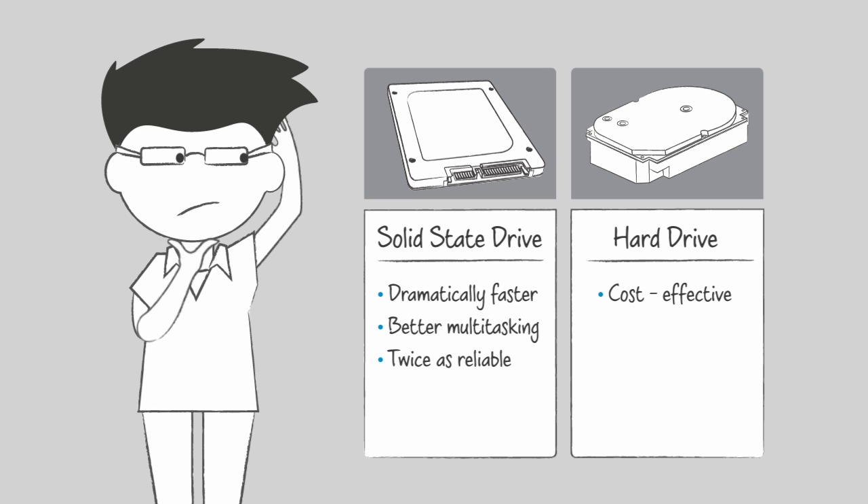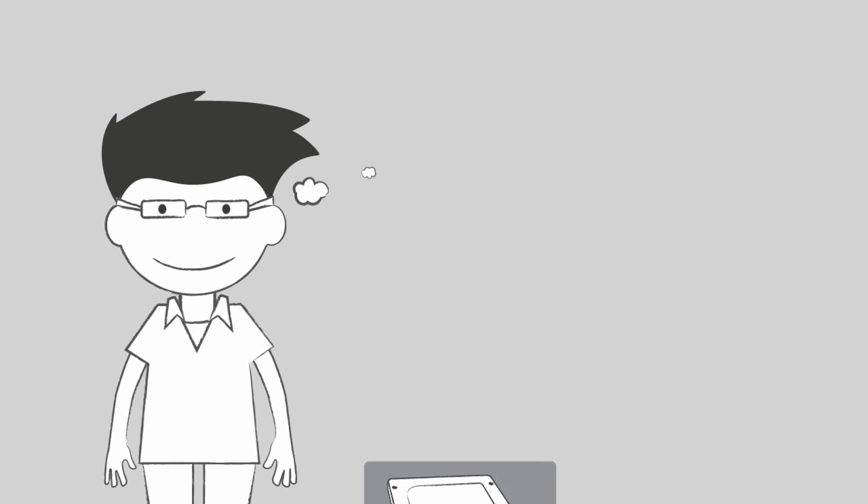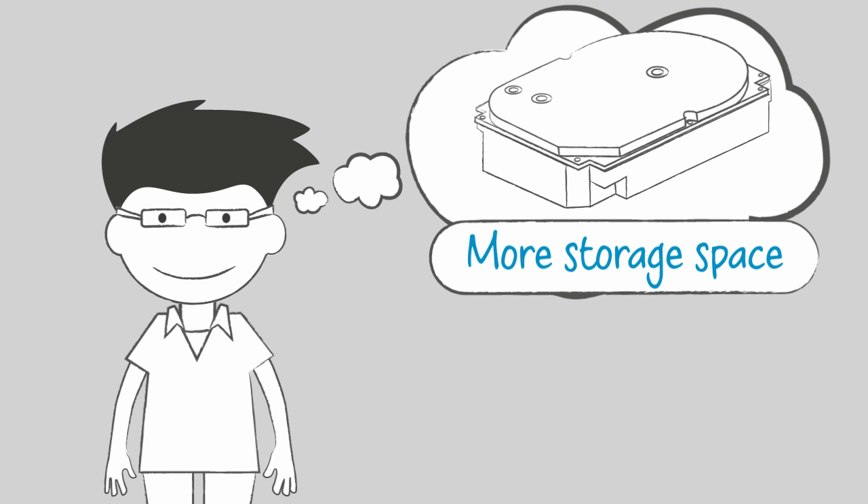However, this performance increase comes with a slightly higher price and isn't yet available in capacities greater than a terabyte. If you'd rather have more storage space, choose a hard drive.